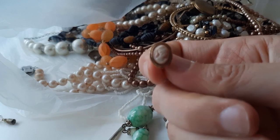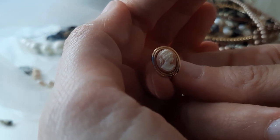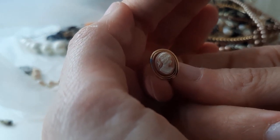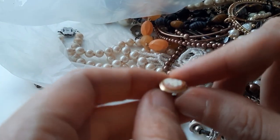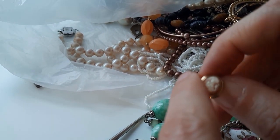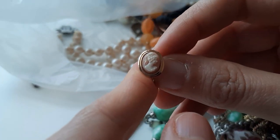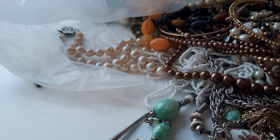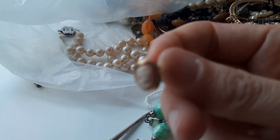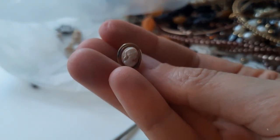Look at that — it's a tiny cameo! I needed to look up what they're called. That's a tiny tiny cameo earring. Even the material is so interesting — I think it's glass. It's tiny and it's so pretty; I really hope I can find the second one.